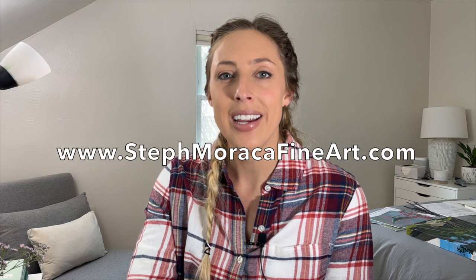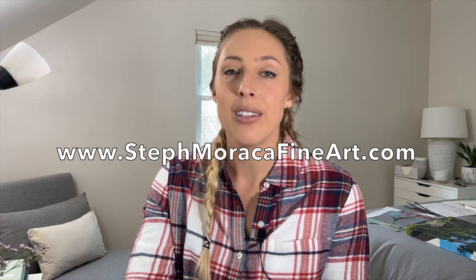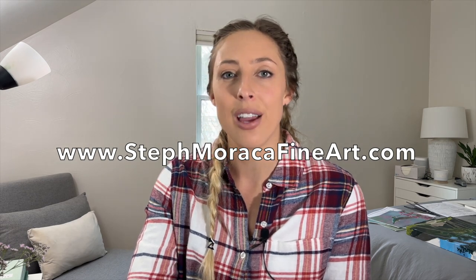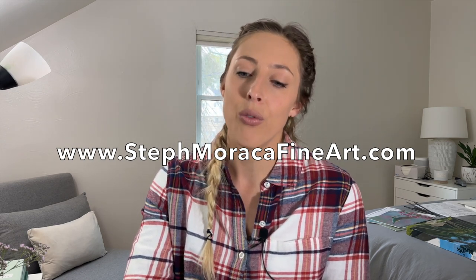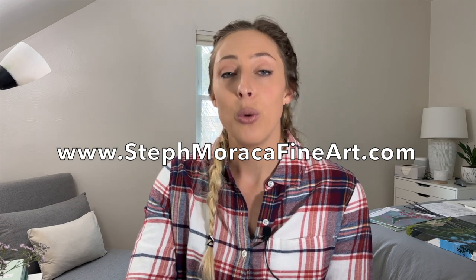Those are the paintings I wanted to share with you today. I have a lot of other paintings of national parks but wanted to keep it short and sweet. I hope you have a great National Park Week — if you're visiting any parks this week, have a great time, stay safe, and respect the parks, nature, and people you see there. If you're interested in any of these original paintings, I have these and more on my website stephmaracafineart.com — link in the description — along with prints of all of these paintings and more. Happy travels and happy painting — bye bye!